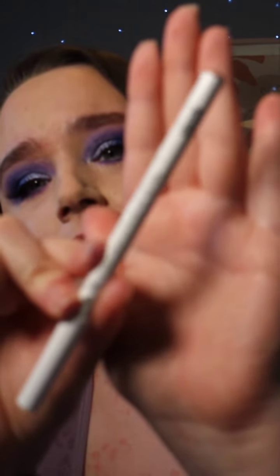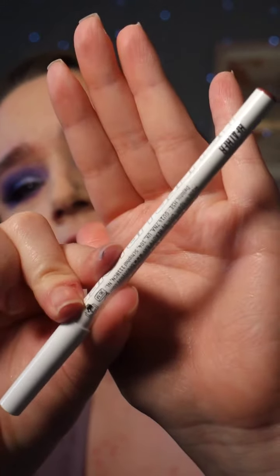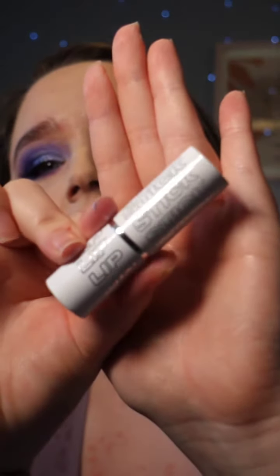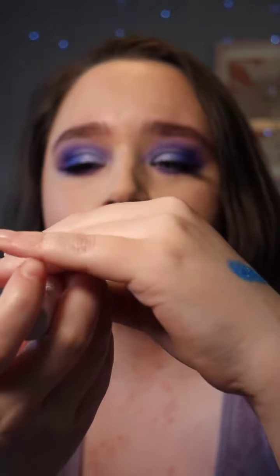Is it in focus? That's not in focus, is it? There we go — just a lip liner and then a lipstick. And then this is what the lipstick looks like. This is in the shade Pinch.